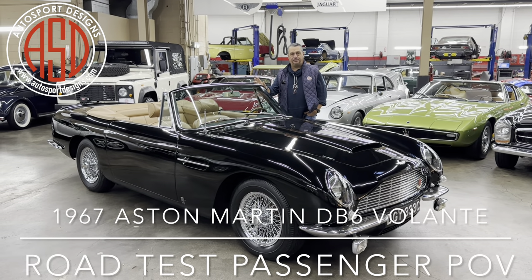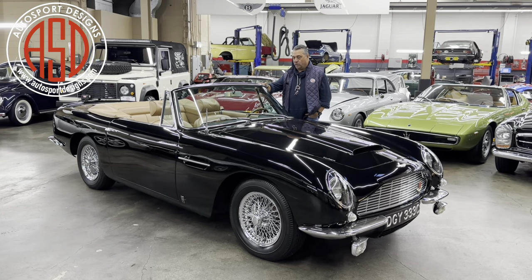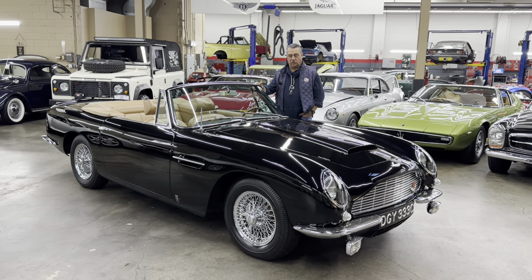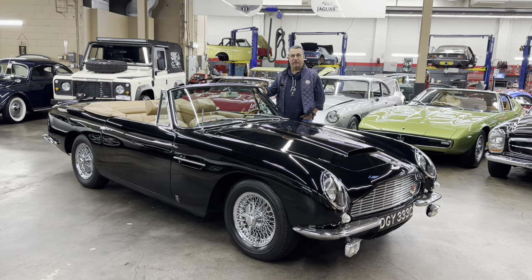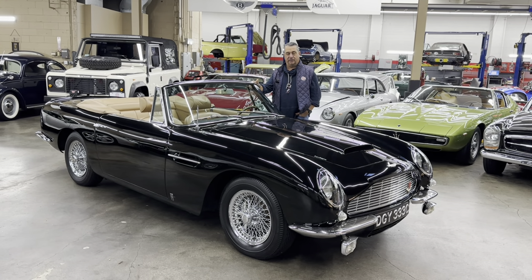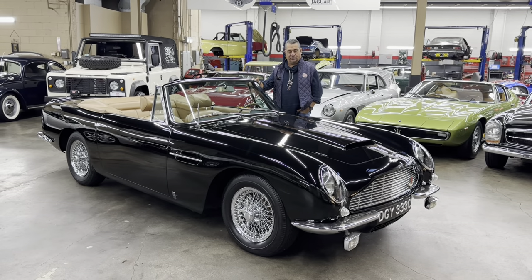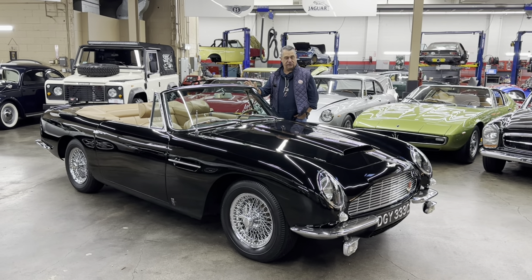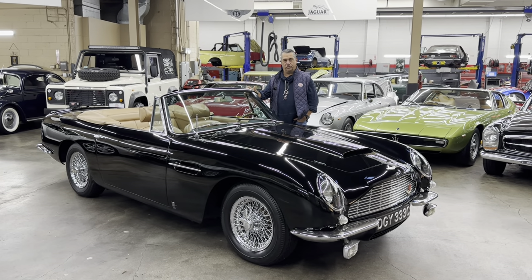Today we have a special Aston — a DB6 Volante — one of my favorites because I've known it for many, many years and sold it several times. Prior to my first ownership, it was owned by the Ritter family, who were well known in the Aston Martin Owners Club and Aston Martin circles, and had a nice collection out west. It has been restored, cared for, and has won several concours.